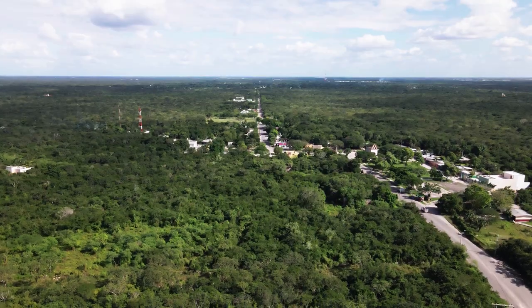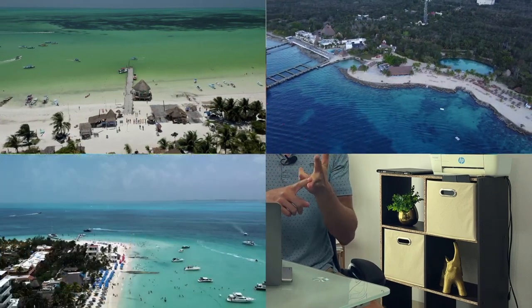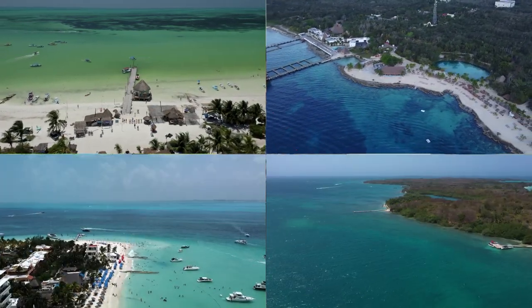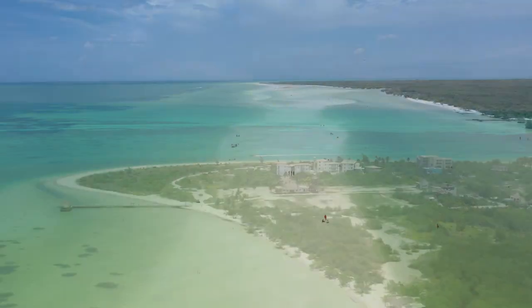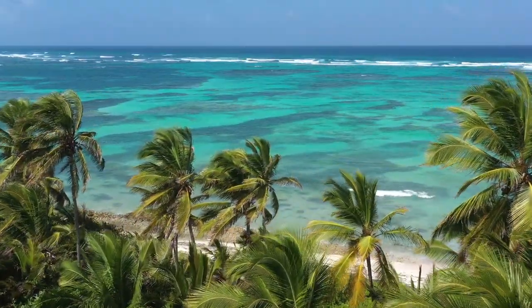There's actually a route called the Route of the Cenotes that has thousands of them. You also have some islands: Holbox, Cozumel, Isla Mujeres, and Isla Contoy. Those islands are not impacted on the west side. In Holbox, you can go to Punta Cocos and Punta Mosquito, which are amazing.